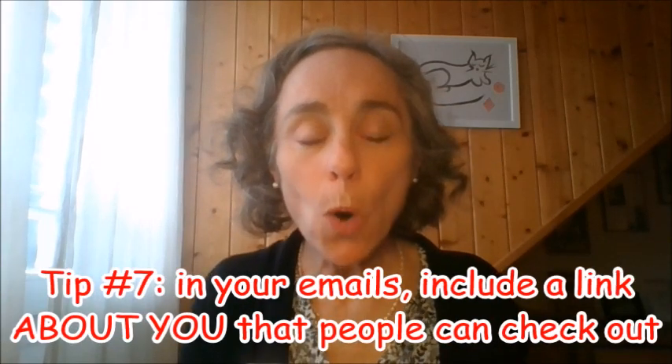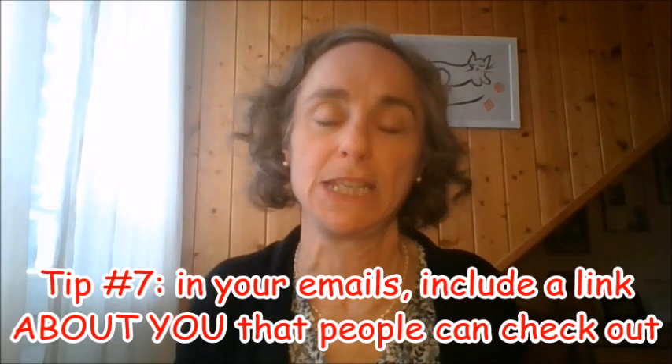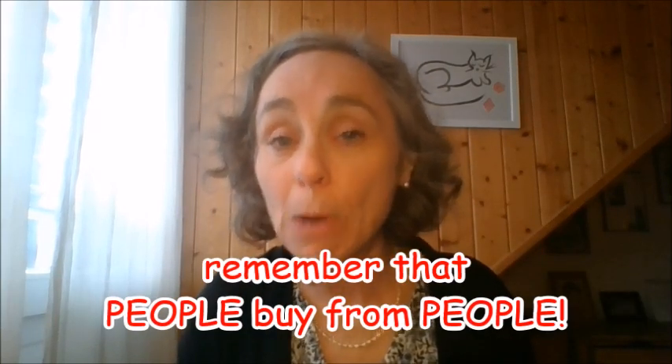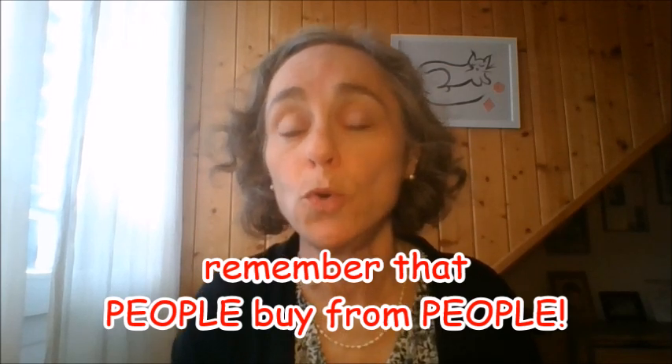Number seven: make sure you put something in your emails that will enable people to check you out. I usually put a link to my blog so people can click, see a picture of me, and see that I'm a real person. I occasionally lead them to one of my YouTube videos so they can see who I am. For a long time I put a link to my Facebook profile, but I feel my blog is more personal now. Put something that enables people to click and see who you are — if you link to your Facebook page, make sure there is a picture of you. People buy from people.